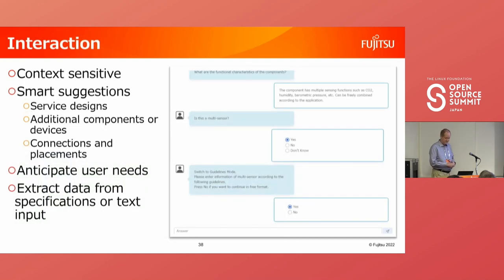The second concept is interaction. In addition to easy-to-understand graphical interfaces, we want to enable the system to understand the user's intent from natural language and extract necessary information from data sheets and specifications. The system can make smart inferences and suggestions while carrying out a conversation with the user — for example, suggesting potential edge service designs based on a few sentences describing what the creator wants. Another type of interaction: when the user modifies a service design, the system can identify additional required components and suggest them along with their connections and placement.